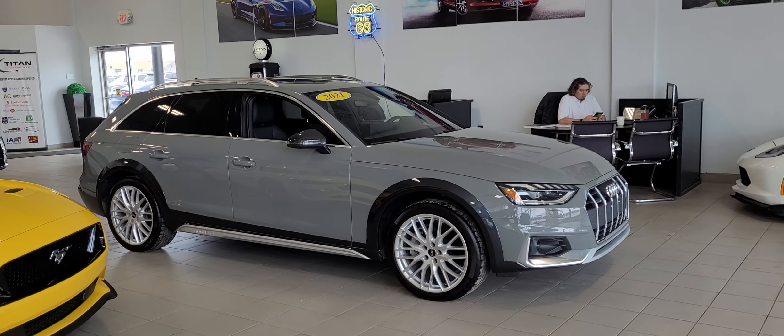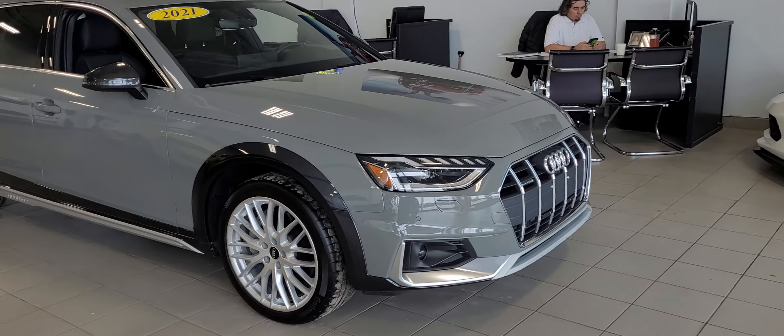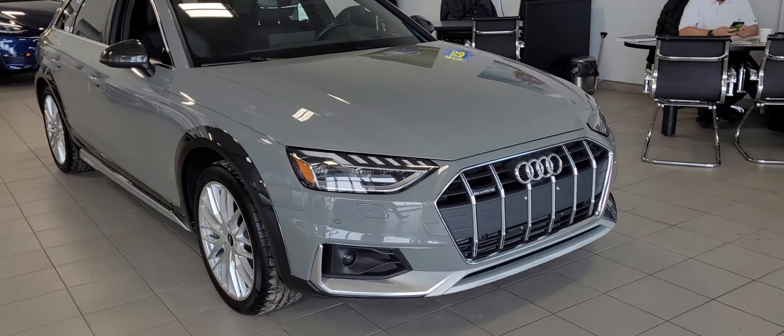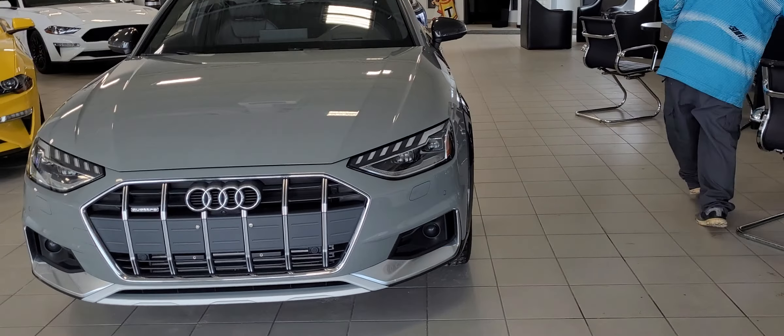Good afternoon, it's Randy down here at Titan Automotive. I want to thank you for your recent inquiry in the 2021 Audi A4 Allroad Technique here. As you can see, it is in such excellent condition. We have it sitting in the middle of our showroom — it's the first vehicle you see when you walk in.